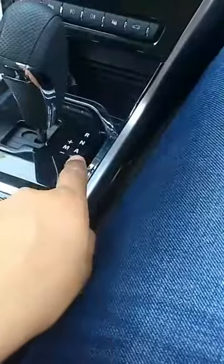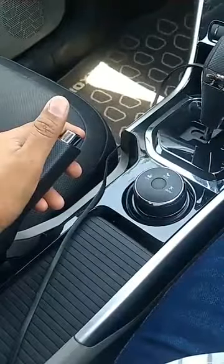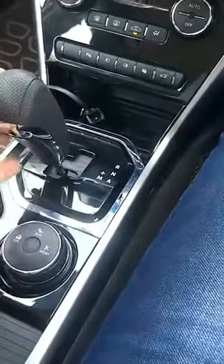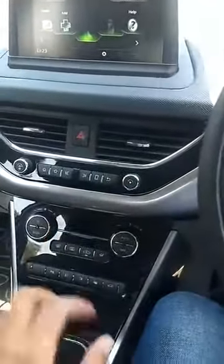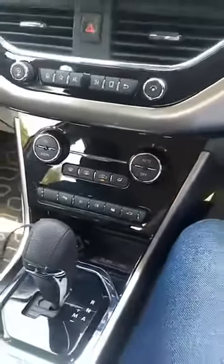For those worried about driving in the hills — no issues. You can always go into manual mode and do it yourself. So no issues about driving in the hills. The same touchscreen system and the same climate control are here — seems to be working nicely. It is quite hot in Pune today, and the same steering as before.